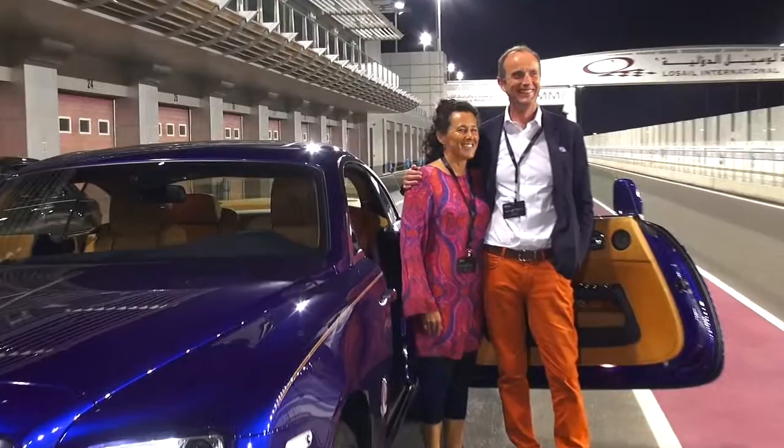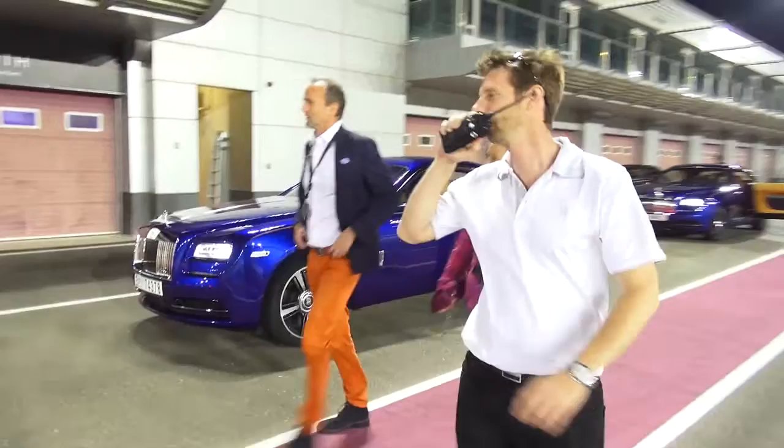I think being from the UK, I think we're very pleased to be in a British car like this, to see that we can still make things. The first impact is just the sheer beauty of the craftsmanship inside. The power delivery is just unbelievable.